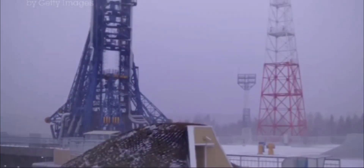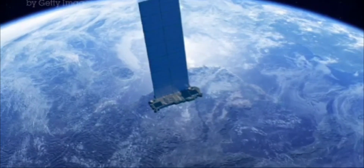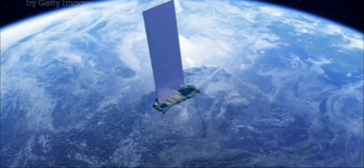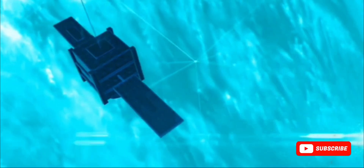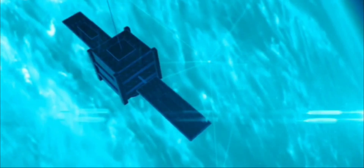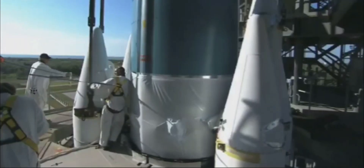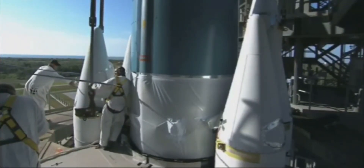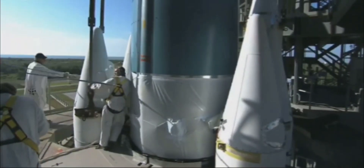SpinLaunch has ambitious plans for its revolutionary technology. The company aims to create its own constellation of satellites, known as the Meridian Space Constellation, which will provide global, high-speed internet and communication services. The Meridian constellation will consist of hundreds of small, specialized satellites. These satellites, designed to be flat and compact, are often referred to as pancake satellites. This unique design allows for efficient stacking within the launch vehicle, maximizing the payload capacity of each launch.